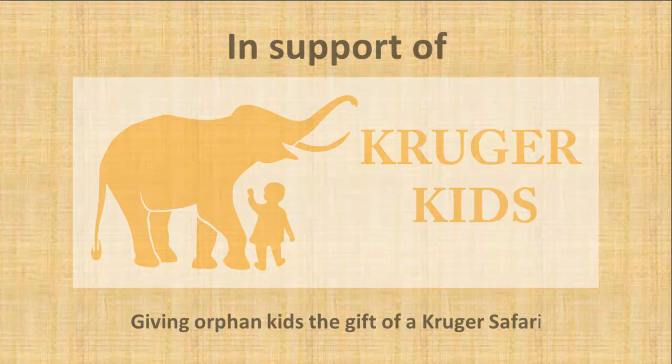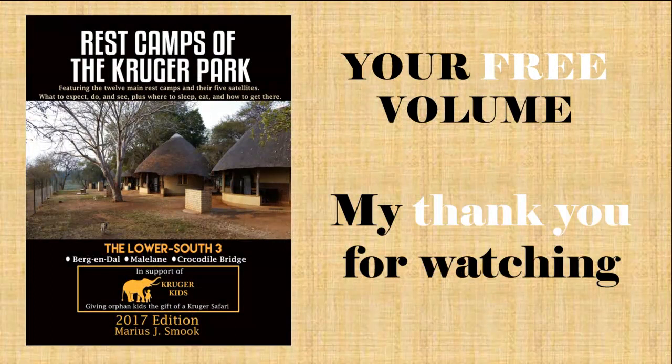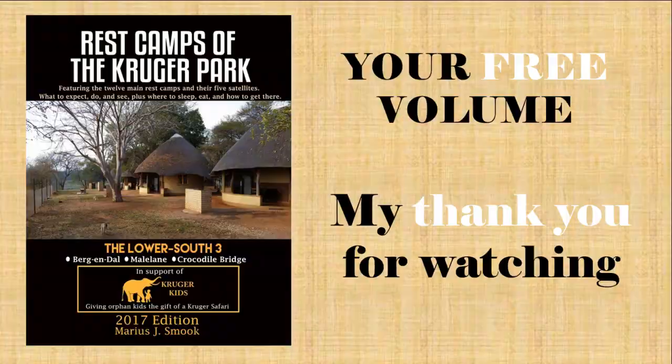Please also join my Facebook group where you can talk to other Kruger lovers, ask questions and get news. As my thank you for watching to the end of this video, go to restcampsofthekrugerpark.com and download your free e-book copy of Volume 1 titled The Lower South, which I hope will help make your next trip to the Kruger Park just as wonderful as all of mine have been. If you found this video useful, please give it a thumbs up below, as that improves its Google ranking and thereby indirectly supports my Kruger Kids project. Thank you for watching, enjoy the book and have a wonderful trip to the Kruger.